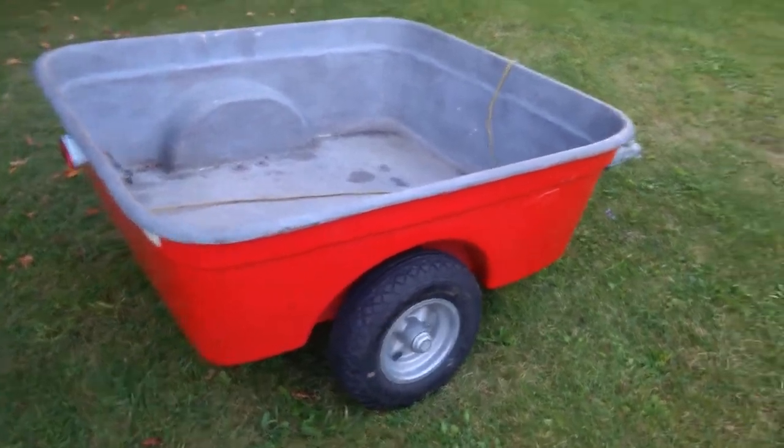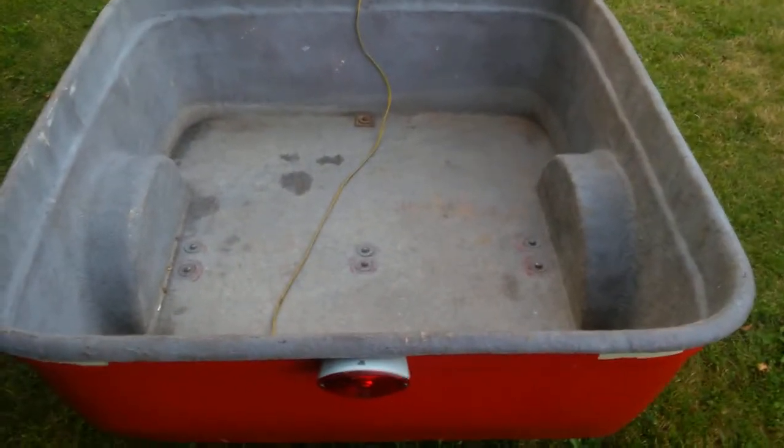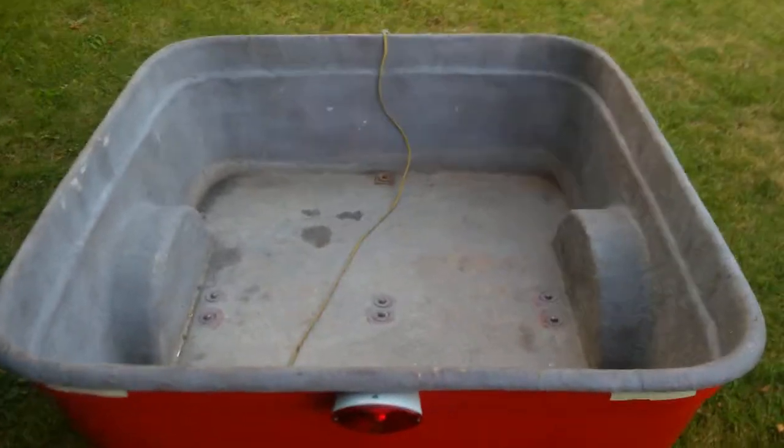You can see the trailer as it would be on the ground — not much to it. Here we see the inside. Again there are those mounting bolts for the tongue and the axle. It's painted grey on the inside.